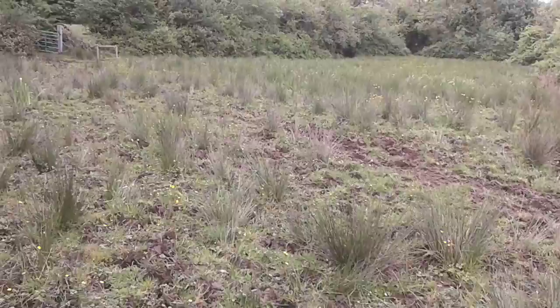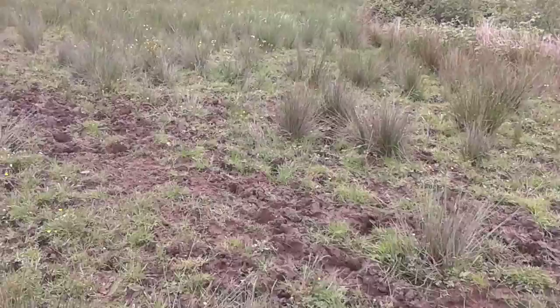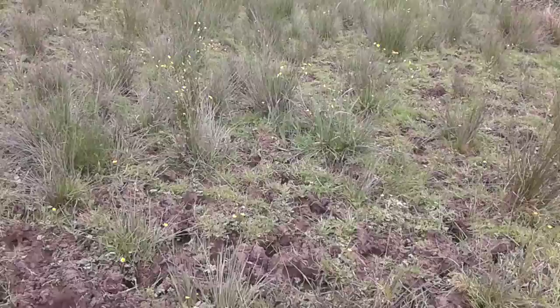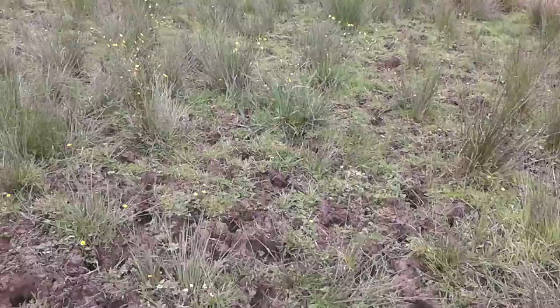As you can see here in this field, this recent very heavy torrential rain has left the land incapable of drainage. It has become completely saturated and the actions of animal movement on it since then has caused serious poaching.